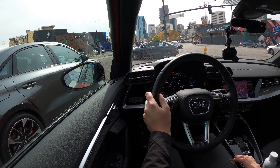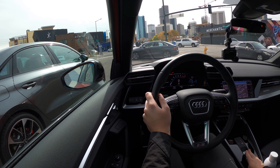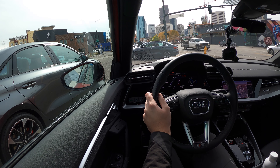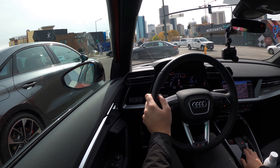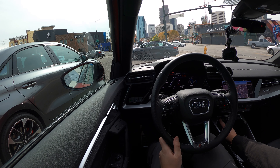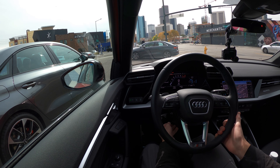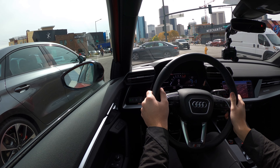We're going to be shifting into drive with this kind of strange shifter — normal on newer Audis — with a large surround of piano black. Not a huge fan of that, but that's fine. We're in drive, putting it into sport and adjusting our drive select settings. We'll leave it in comfort for this drive out of the city.